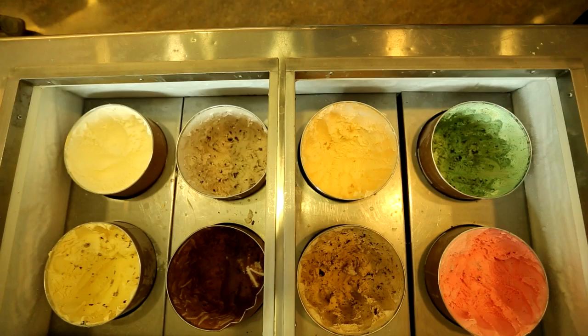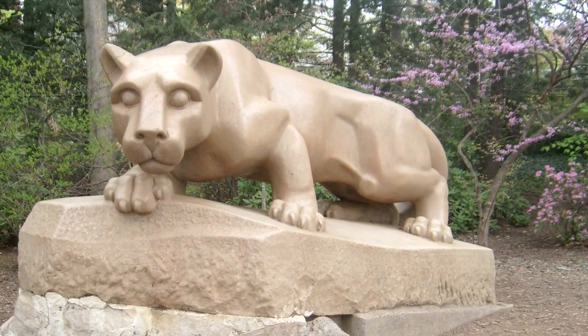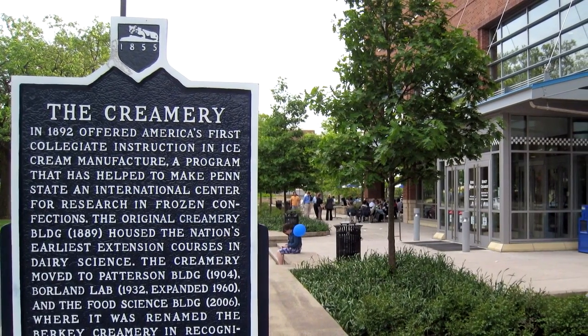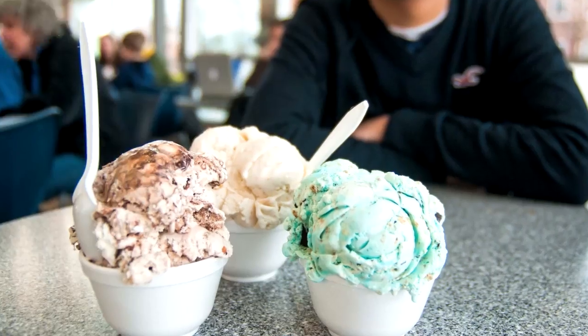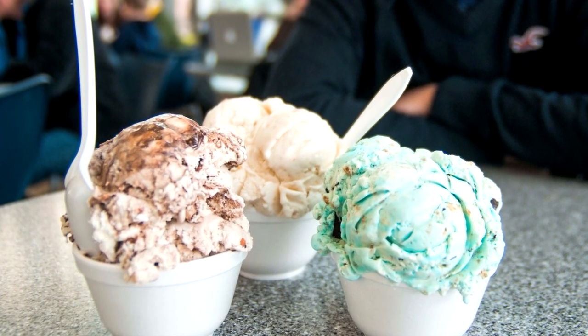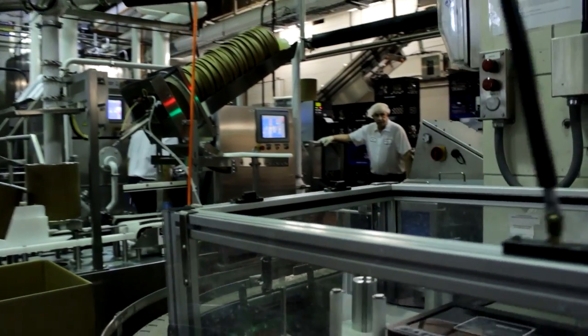Just ask this guy. Ice cream is a tremendous manufactured product. Dr. Bob Roberts is in charge of the food science department at Penn State University. The school has its very own creamery that churns out all kinds of dairy products to feed hungry kids on campus. But their top-notch treat is ice cream, and it all gets made in this huge collection of pipes, belts, and stainless steel machinery.